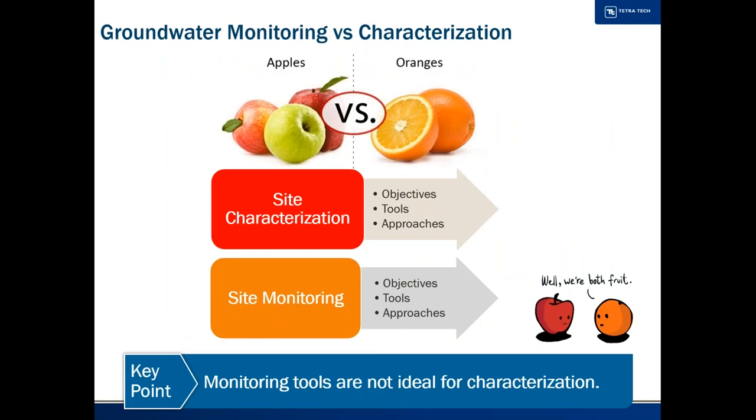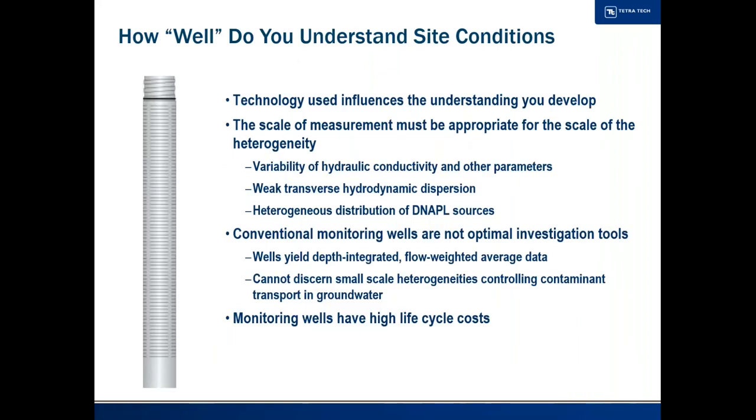Groundwater monitoring and characterization are two different things with different objectives. Characterization is intended to understand the problem — not just its spatial dimensions, but all the different processes: what is the source, is there back diffusion, what are the fate mechanisms? Monitoring, on the other hand, is designed to tell you if you're having the desired effect and what changes happen over time. Those two objectives require basically a whole different set of tools and approaches. Historically, and still today, we tend to characterize with monitoring wells, to our detriment.